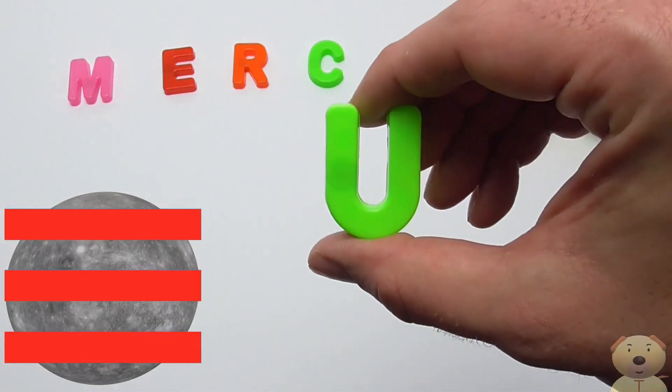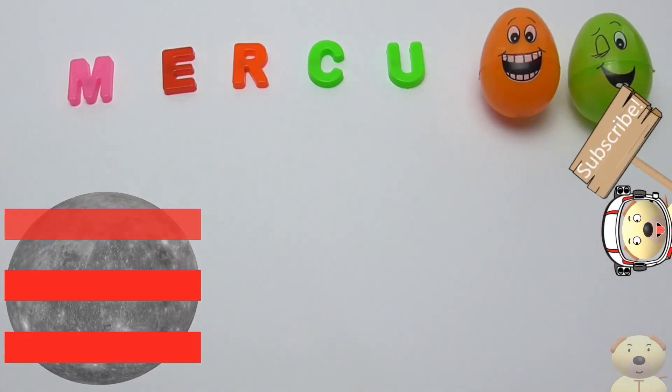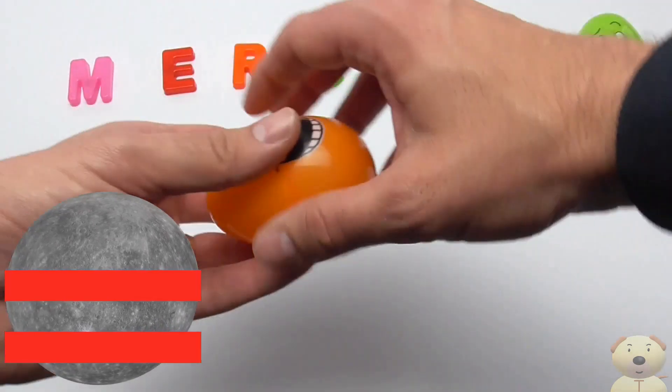U! U is for Unbelievably Fast. It orbits the sun faster than any other planet. I think I know which object in space this is. Do you?